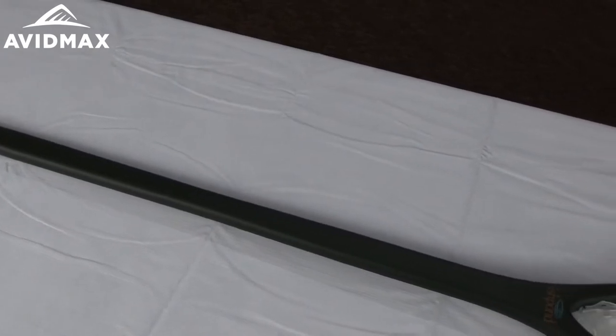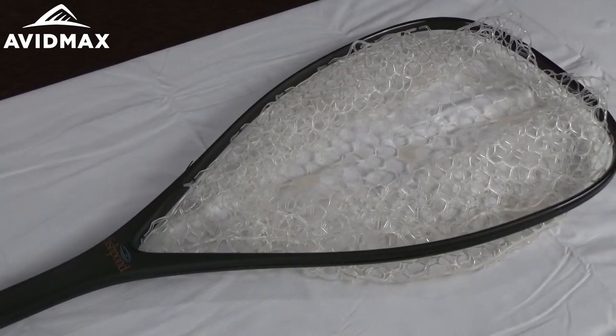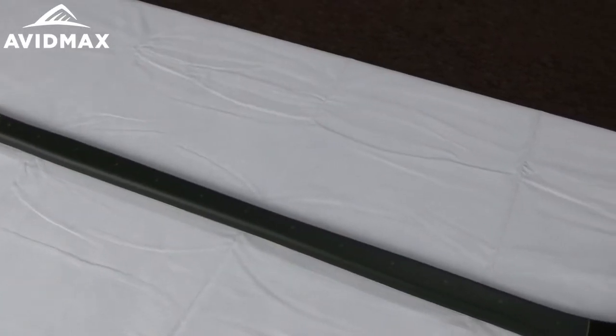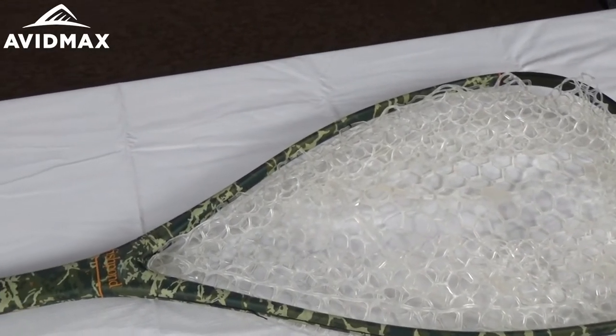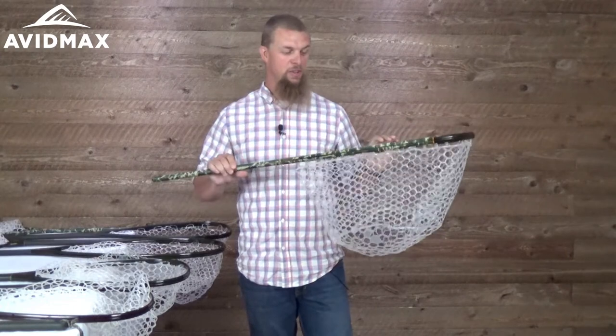This is the El Jefe Grande net — the tallest of their wading nets at 52 inches tall. For me it feels like it might be just a little bit too tall to use well as a wading staff, but for those of you who are a little bit taller, this might be a great net. Next is the Guide Net — I think this is a pretty good height, maybe still a little tall for me depending on personal preference. This one is 48 inches tall and comes only in the original color.